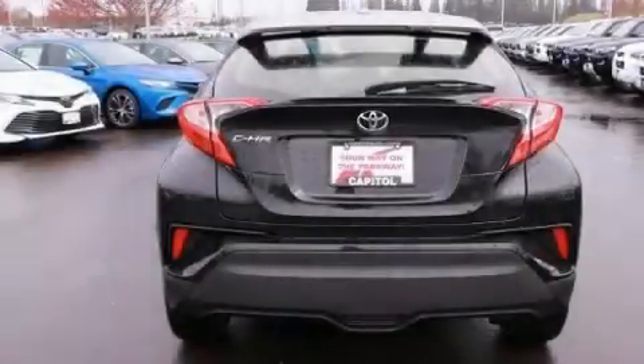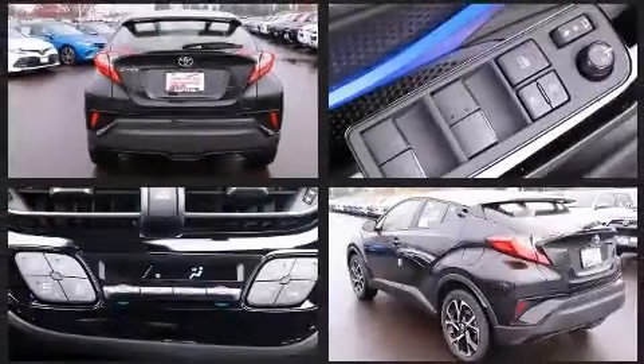Get excited about the 2020 Toyota C-HR. Smooth gear shifts are achieved thanks to the efficient four-cylinder engine. And for added security, Dynamic Stability Control supplements the drivetrain.